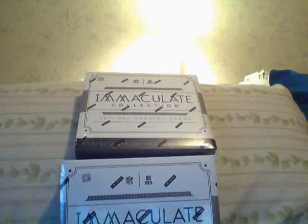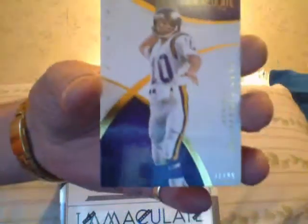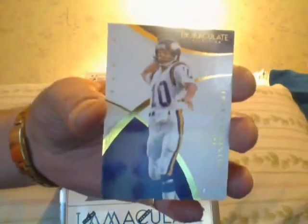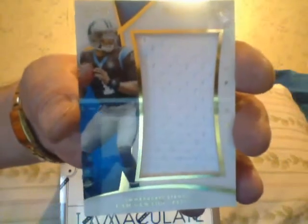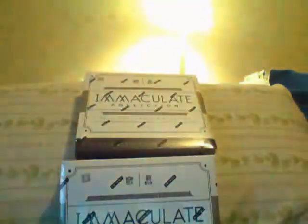Let's see if the breaking gods will be good. Fran Tarkenton base card. Here is a jumbo jersey of Cam Newton — jumbo.